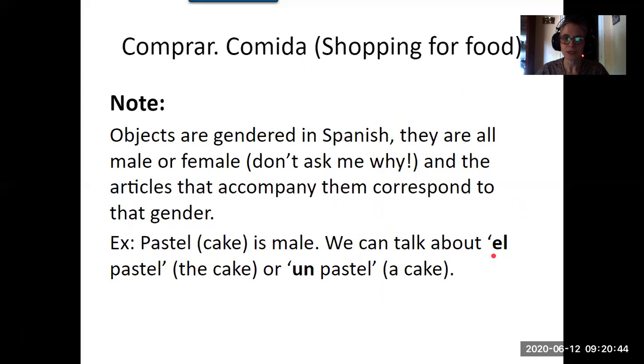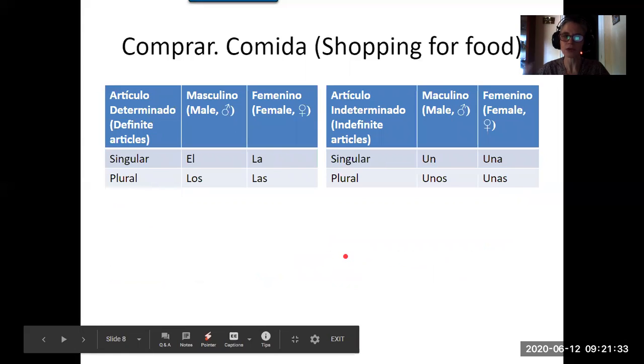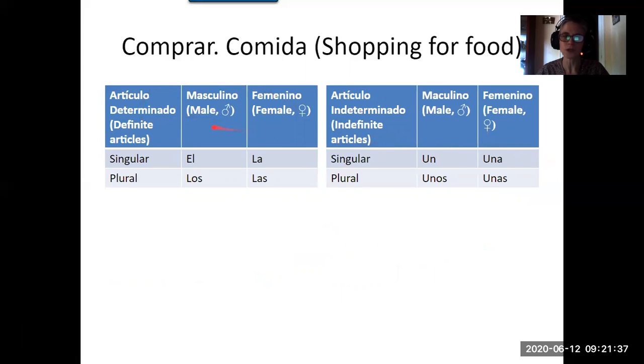This is important because it's one of the things English speakers tend to have more difficulty with. If you've studied French or Italian or any other Latin language, you'll know that objects are gendered — either male or female. The articles that accompany them have to correspond to that gender. So for example, mesa is female: la mesa. You cannot say el mesa. Pastel, cake, is male: el pastel, un pastel.